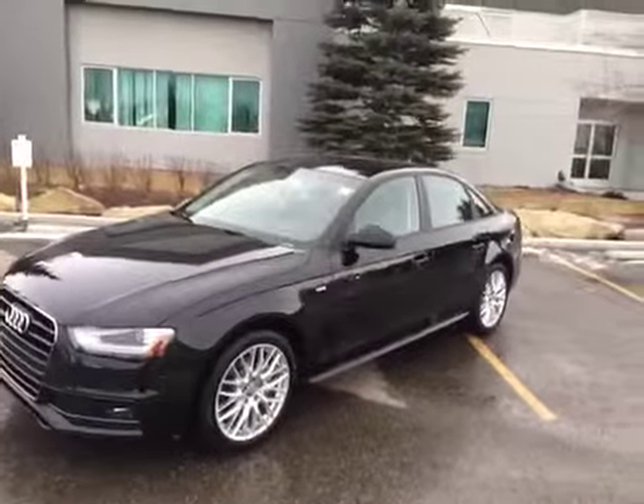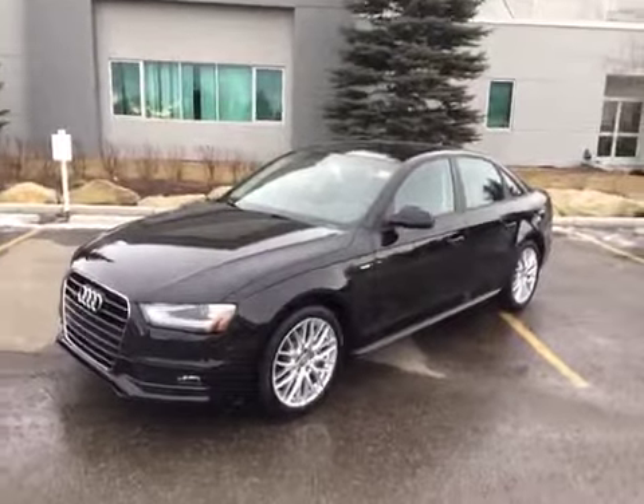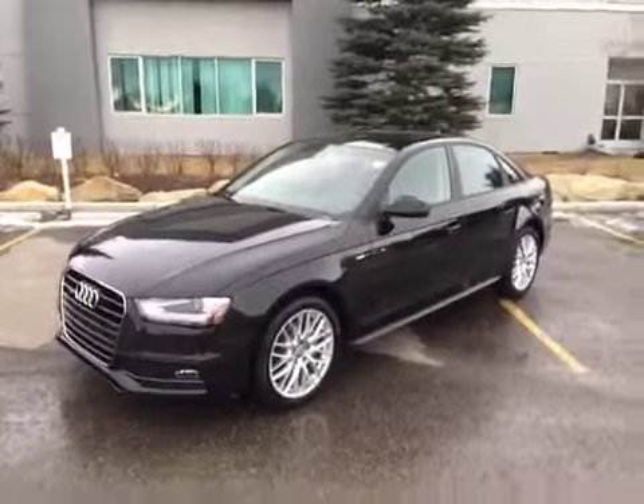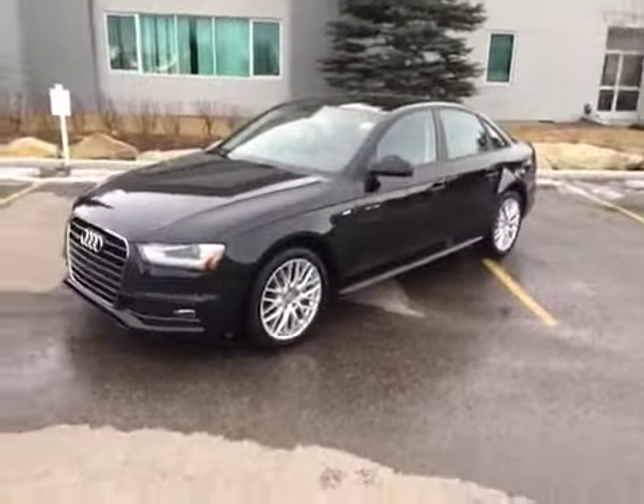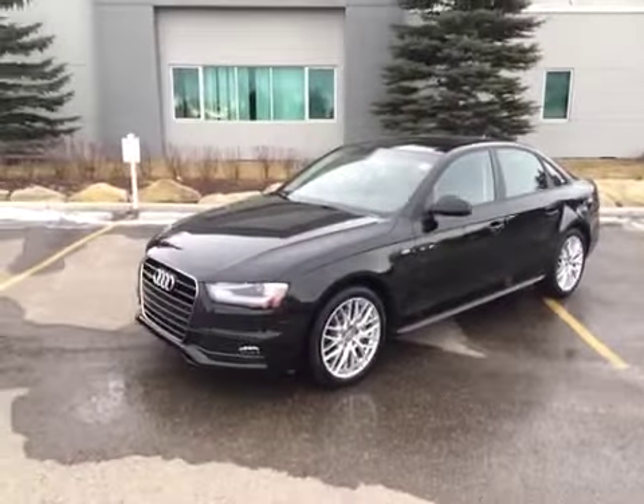Today we have the Fitzgerald Blue Rally, another one of our used Audis. This is a 2015 Audi A4 2.0L. Bear with me today — it's a little windy so you might hear some noise on the recording. This is an Audi certified pre-owned vehicle with about 5800km on it.